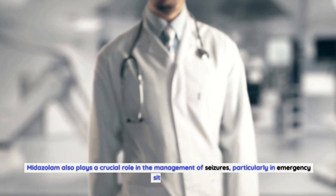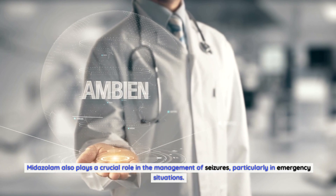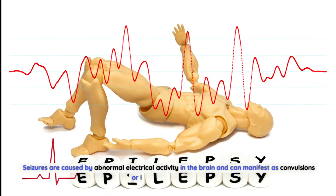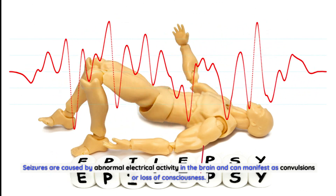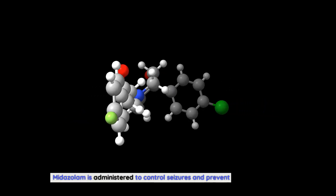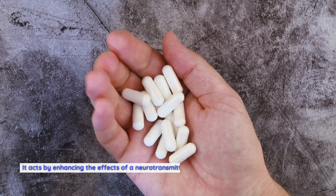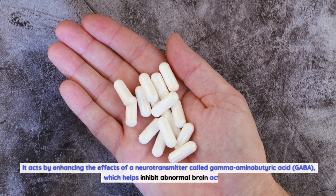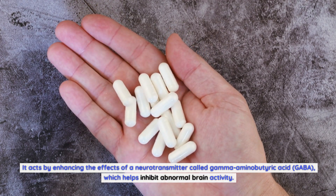Midazolam also plays a crucial role in the management of seizures, particularly in emergency situations. Seizures are caused by abnormal electrical activity in the brain and can manifest as convulsions or loss of consciousness. Midazolam is administered to control seizures and prevent their progression. It acts by enhancing the effects of a neurotransmitter called gamma-aminobutyric acid (GABA), which helps inhibit abnormal brain activity.